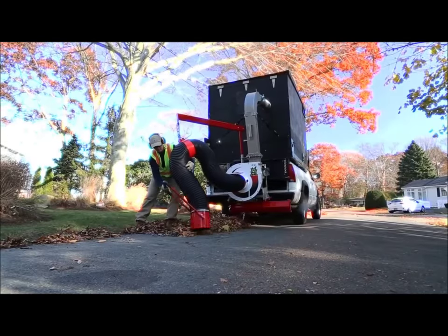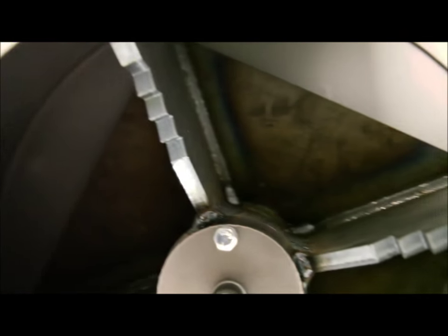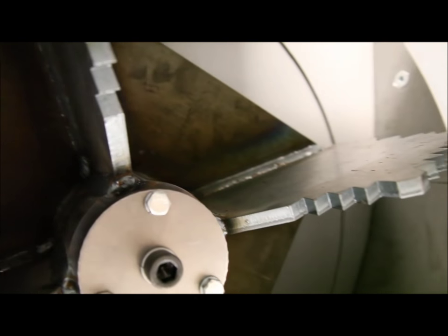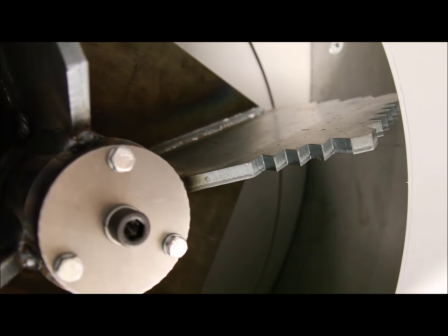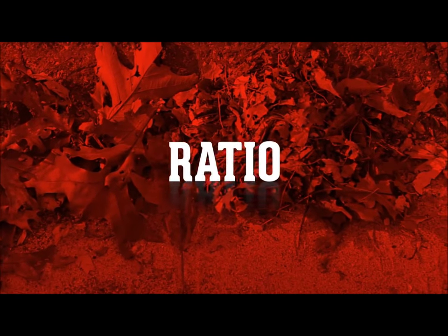What makes a Little Wonder monster truckloader a real beast? A four-blade steel impeller with shredding teeth on all three debris touch points — and that means up to a monstrous 15 to 1 shredding ratio. The best in the industry.